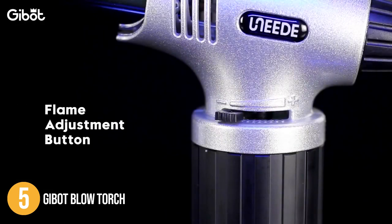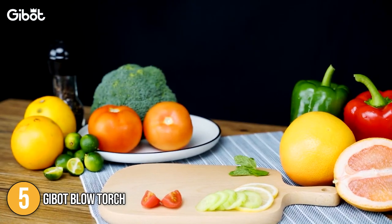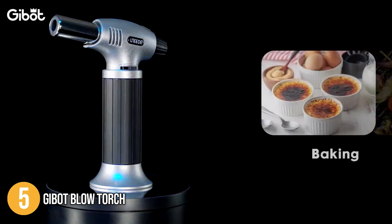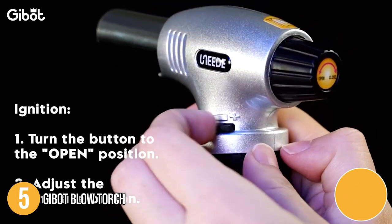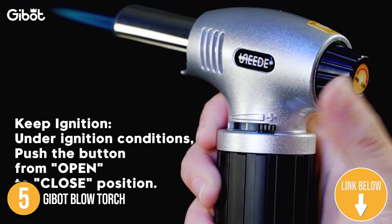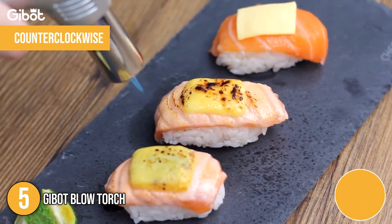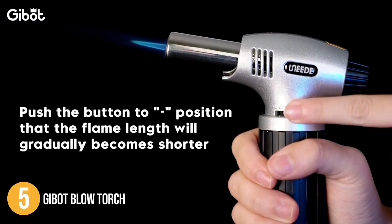Its built-in fuel canister is able to hold 8 to 10 grams of butane. The torch has an adjustable flame intensity with temperature that can reach up to 2500 degrees Fahrenheit. This allowed our team to do barbecues, finish off crème brûlées, baking, and even soldering. Operation was easy — we simply pressed its ignite button to light fire. Our team also likes to mention its continuous fire mode: simply press the ignite button and rotate it clockwise at the same time, then turn counterclockwise to extinguish the flame. The torch was able to produce a flame as long as 6 inches.